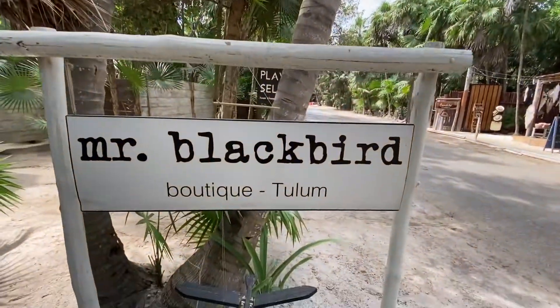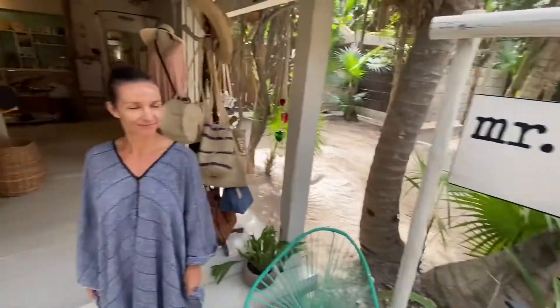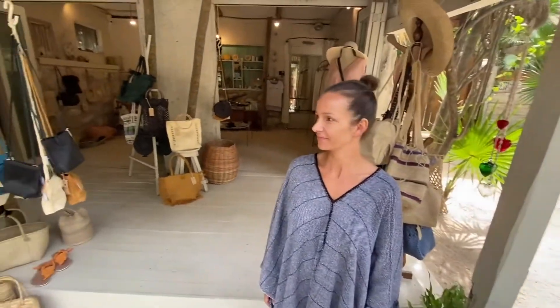We're here on Tulum Beach at Mr. Blackbird Boutique with Veronica. Veronica is going to show me around her shop and tell me a little bit about the products and relationships. Can you tell me a little bit about where these materials come from and who's making these products?